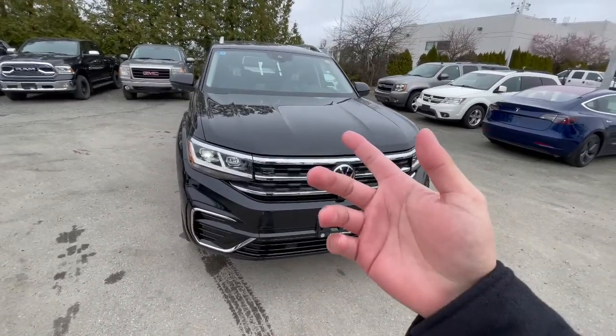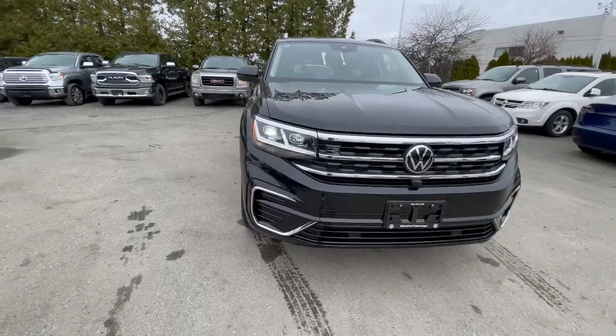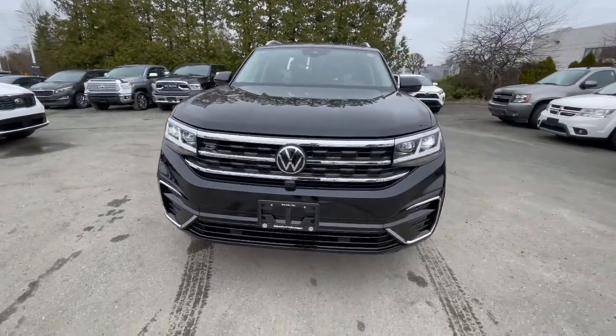This is going to be powered by a 3.6 naturally aspirated V6, 276 horsepower, 266 pound-feet of torque. Makes it pretty peppy for the size.